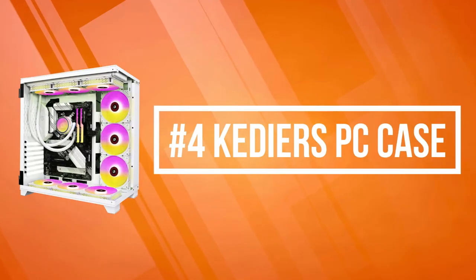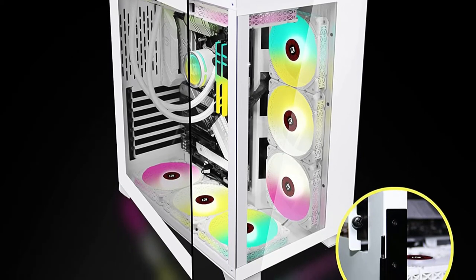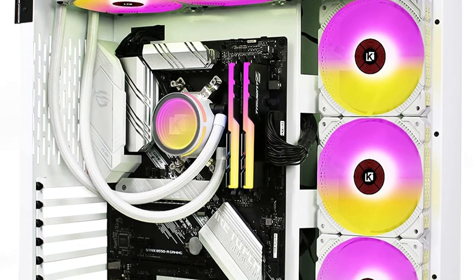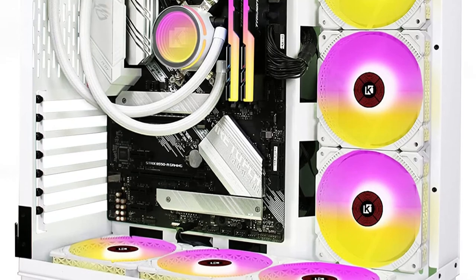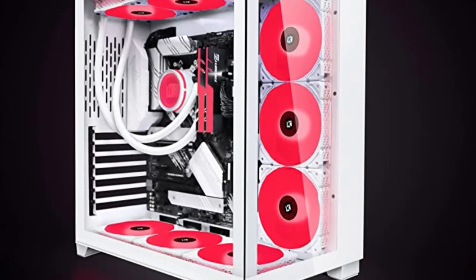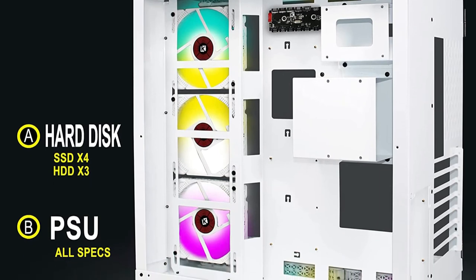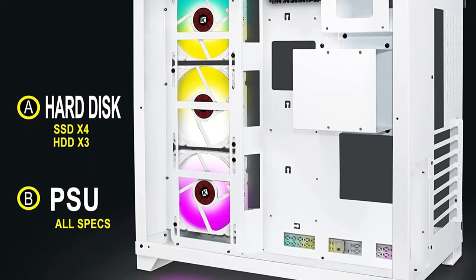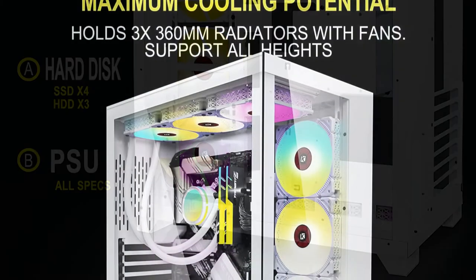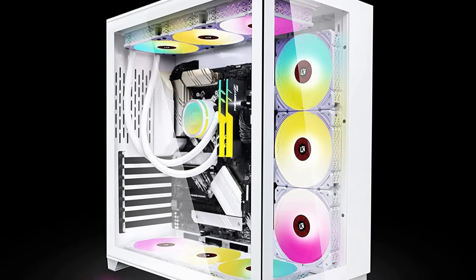At number four is the Kedir's PC case. Kedir's PC case features an ARGB controller that you can sync with the motherboard. Each addressable ARGB fan offers exceptional customizable lighting — only when the cable on the control board is connected to the motherboard can ARGB lighting synchronization be realized. The gaming case is equipped with four-millimeter thick tempered glass so you can clearly see the RGB lighting and components inside, creating a good gaming atmosphere with more airflow and better heat dissipation than a three or four fan setup, protecting hardware and prolonging the life of the case.